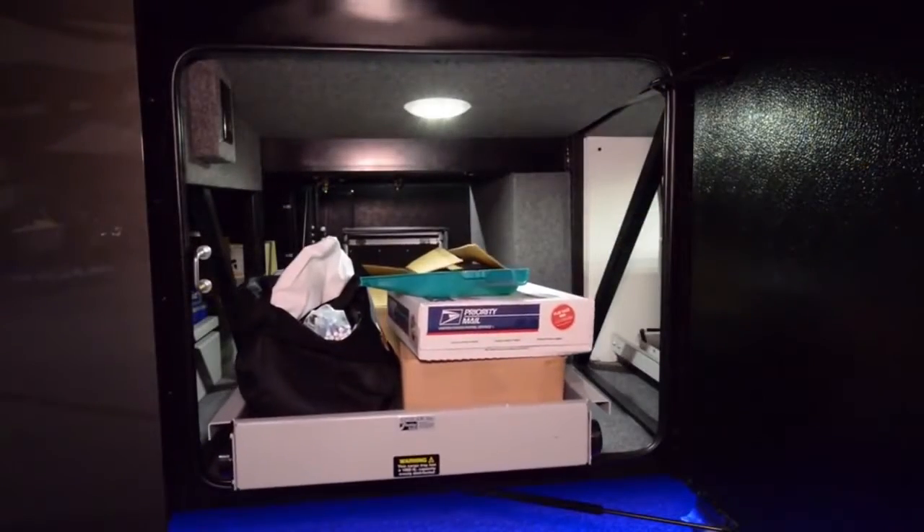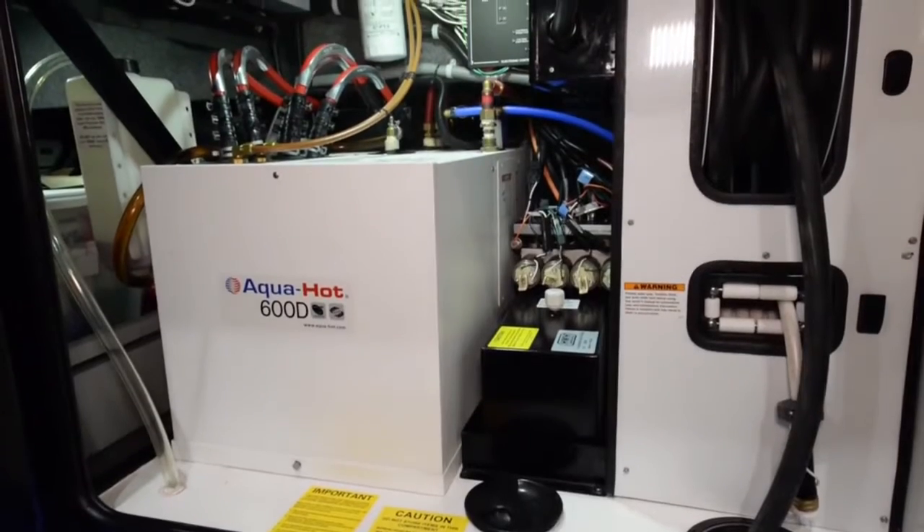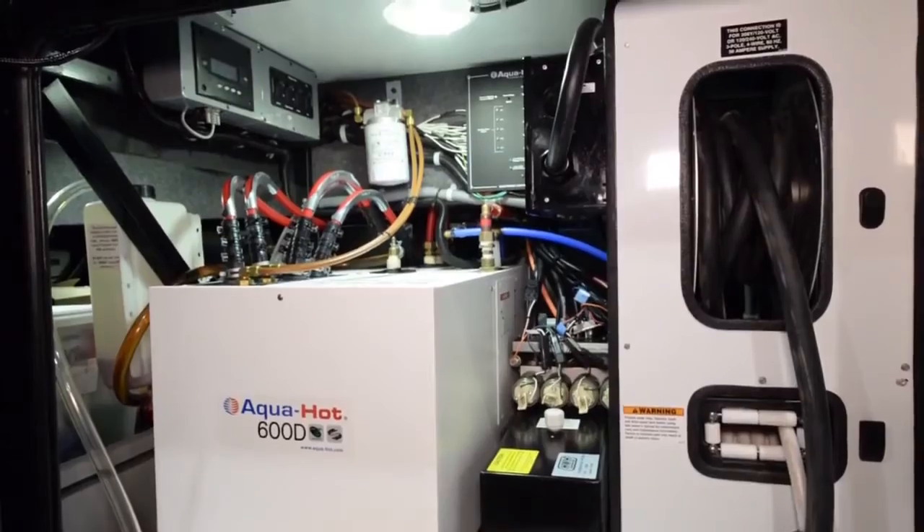The undercarriage trays are all electric. This coach has a 12.5 kilowatt diesel generator. It also features the Aquahot 600D with a high horsepower fuel pump to feed both showers at the same time.